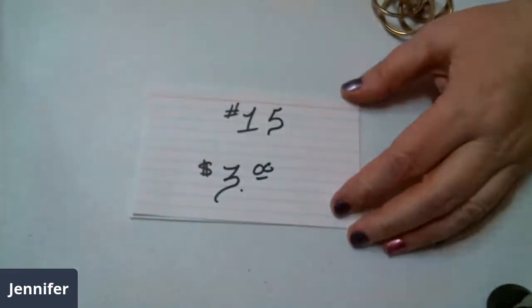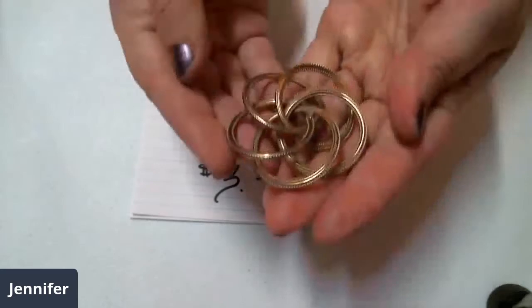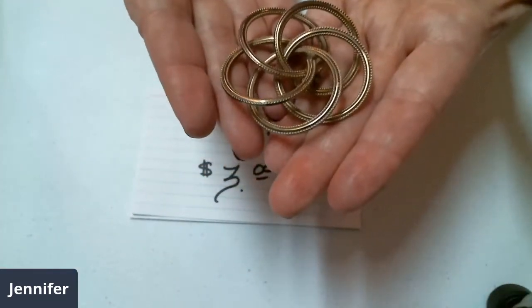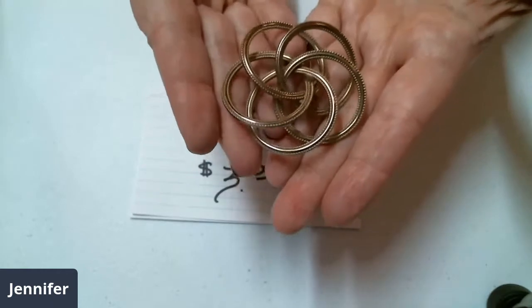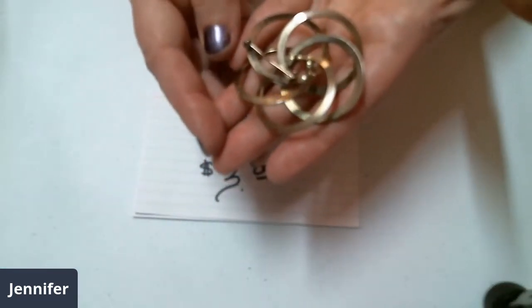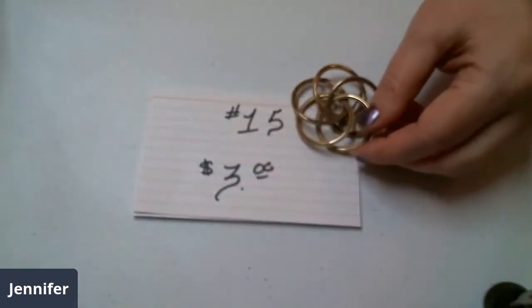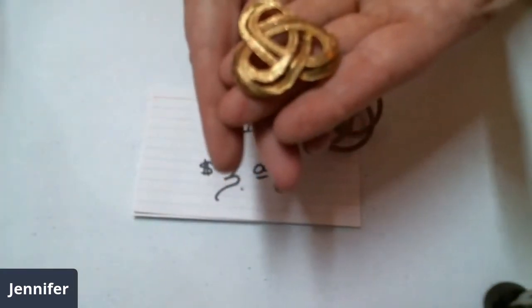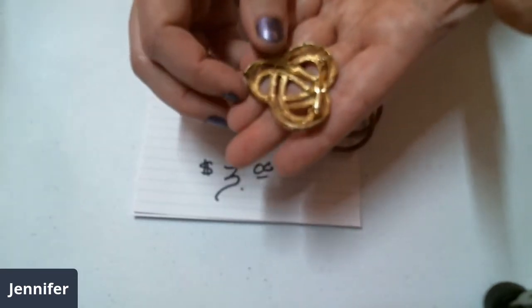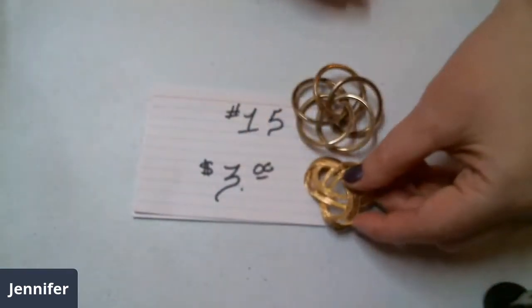We've got number fifteen. It starts off with a kind of light gold tone piece — it's lots of discs together. And then we've got this other one. These two will be three dollars.